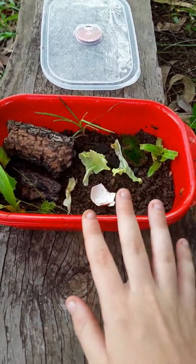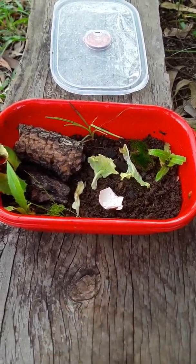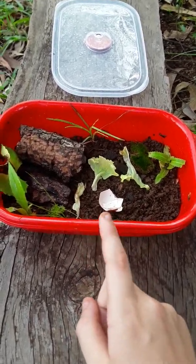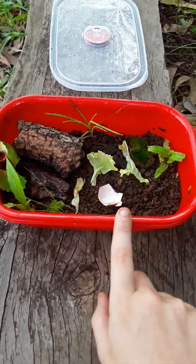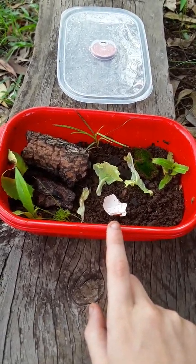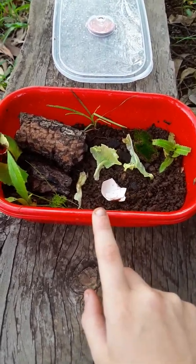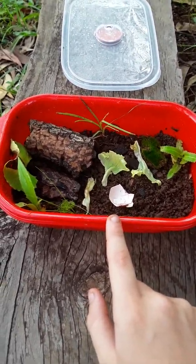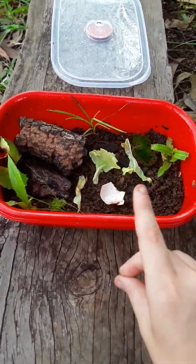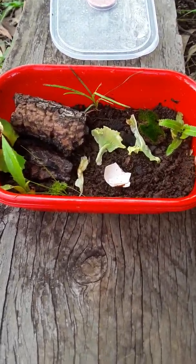If you don't provide a calcium source for your snails they can start eating their own shells or try to lick rocks. For lots of other foods snails can eat, check with Animal Lover 368 — she has a lot of information. Lily Snails is really good too. My next video is probably going to be on habitat.